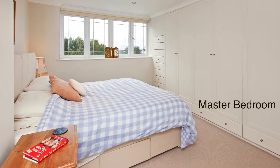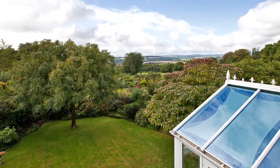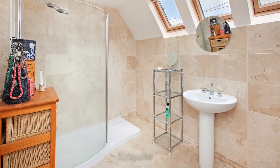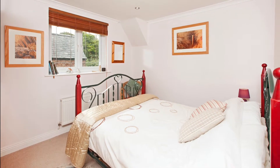Facing south, the rear gardens have excellent views of the Brendan Hills, Exmoor, and on occasions you can catch a nostalgic glimpse of the steam engine as it chugs its way either to or from Minehead.